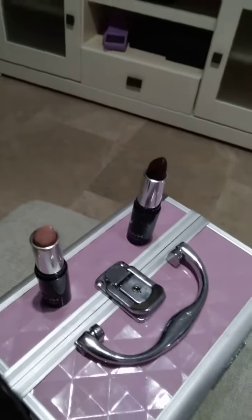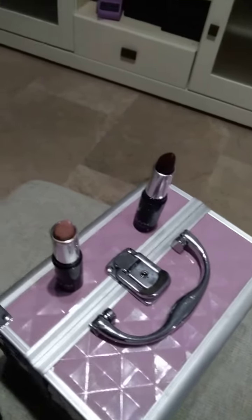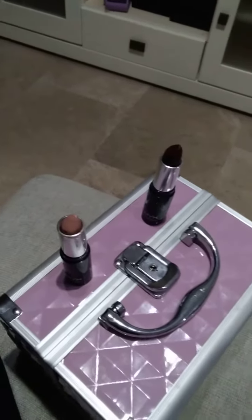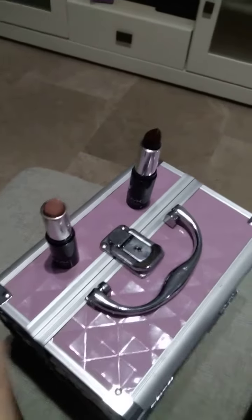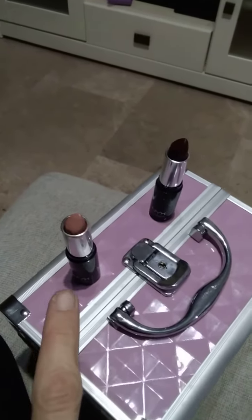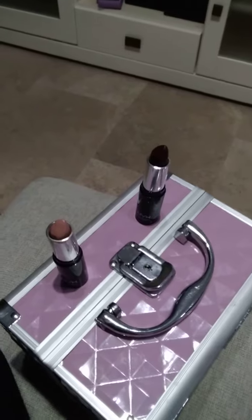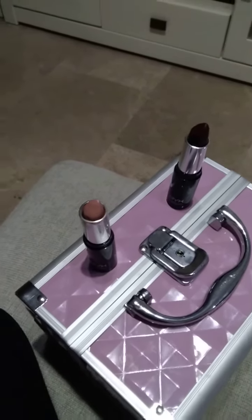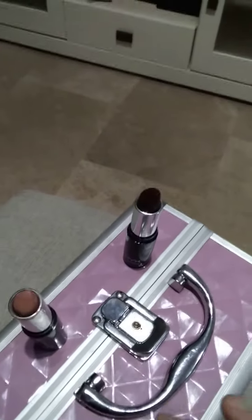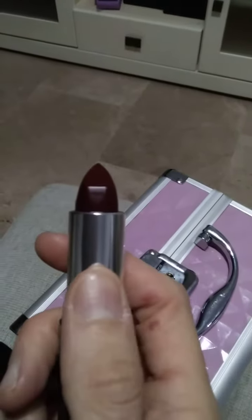Here you can see these two beautiful colors. I think that we all need to have nudes and reds because they combine very well with almost everything that you're wearing and almost every look. This one is A La Mode and this one is Opinionated. This one I find that I can use for daily routines, for everything that I do — also for teaching my online yoga classes — because it's a very natural color and it looks really well.